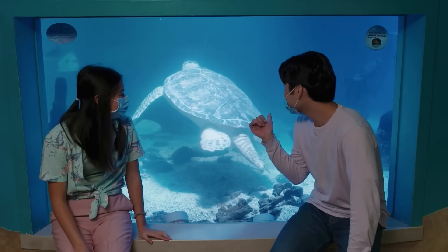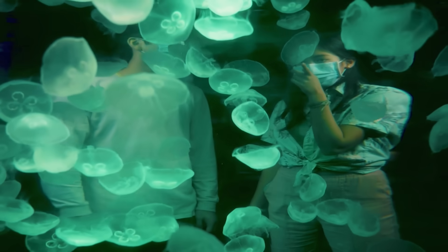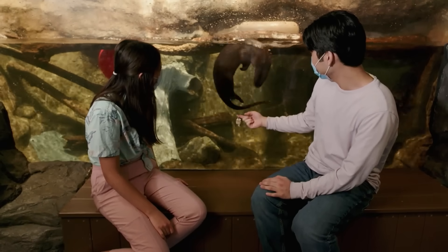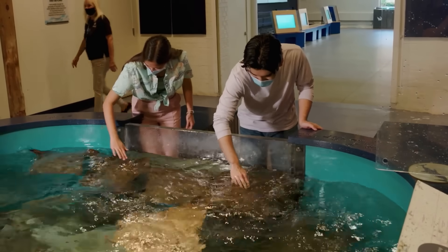A green sea turtle can get this big just eating vegetables. These moon jellies are so beautiful. River otters have thick fur that keeps them warm in the cold water. They look like swimming kites.